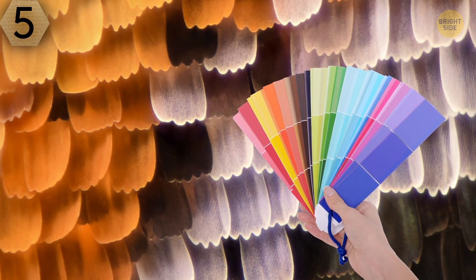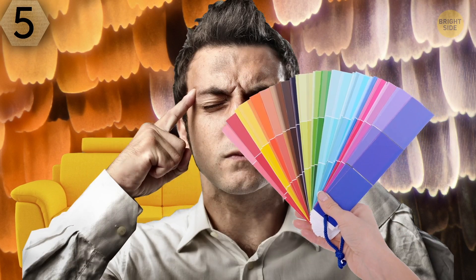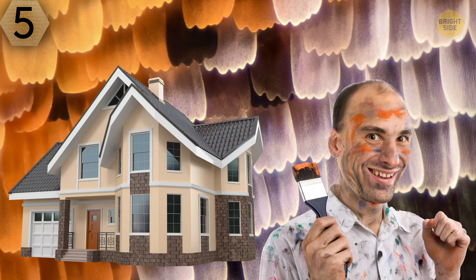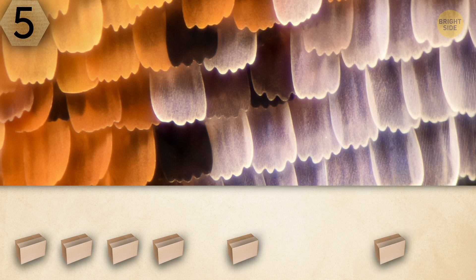Number 5. Isn't that a color swatch people use to choose the color of their future sofa? Or are these the roof tiles of a very creative person's house? You have 10 seconds to suggest your own idea.